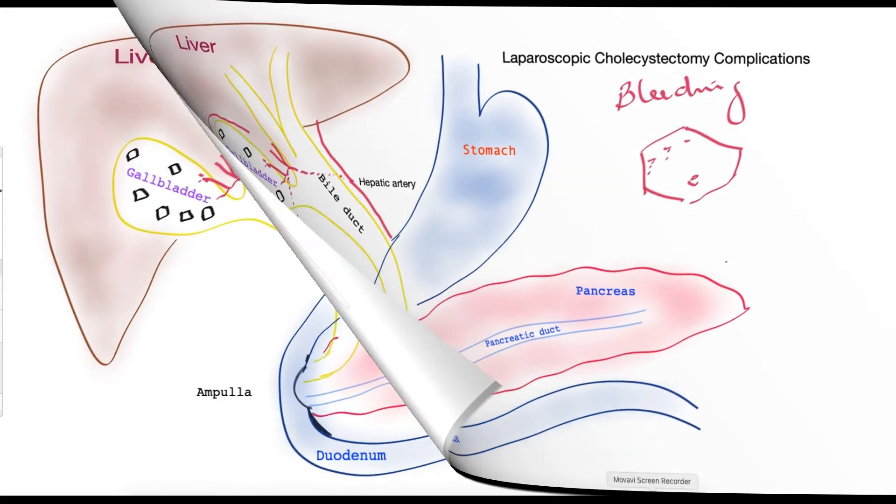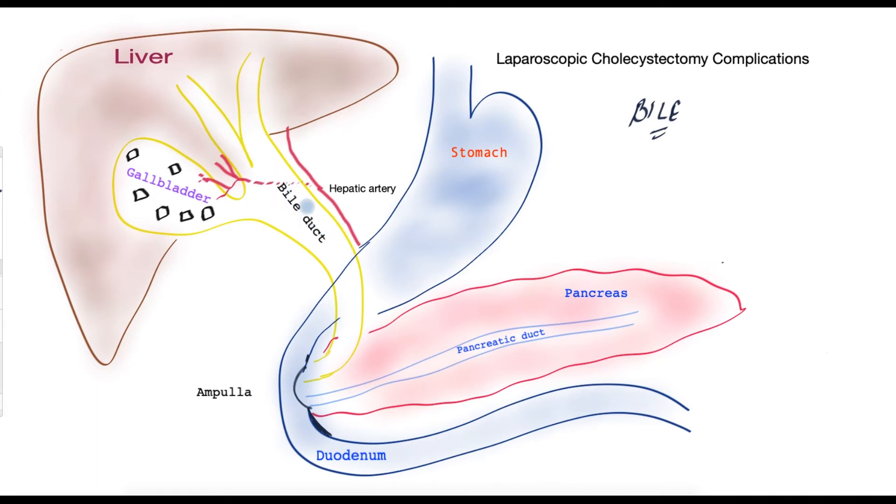The next complication is bile leak, when bile leaks out of the biliary apparatus — the bile duct and the gallbladder. During the operation the surgeon controls the cystic duct, which connects the gallbladder to the bile duct, and places clips to stop bile from leaking. Rarely these clips don't work well and bile may leak out. Sometimes a bile leak also occurs from the liver bed, where a tiny bile radical or bile duct connects directly to the gallbladder. These are the commonest sources of bile leak. Very uncommonly there may also be an actual injury to the bile duct, which I will discuss later.